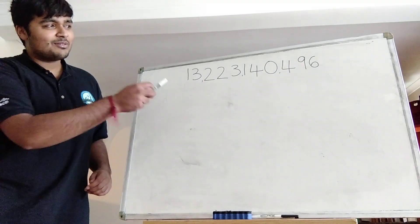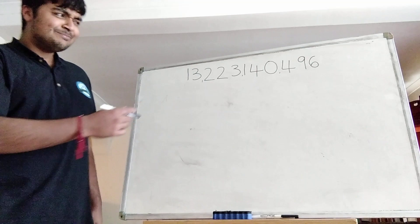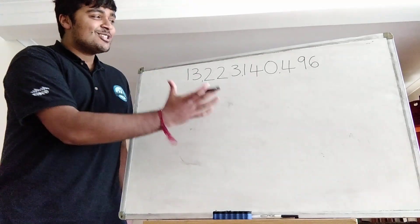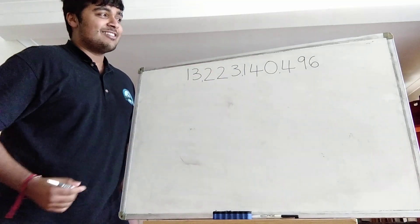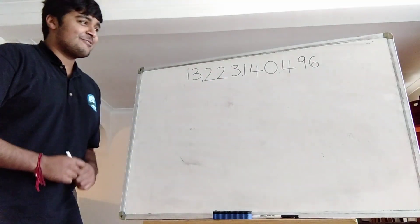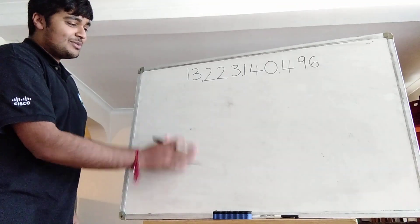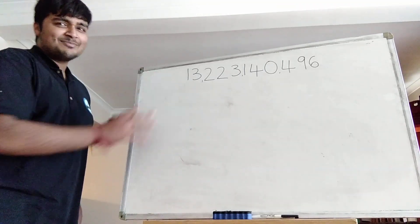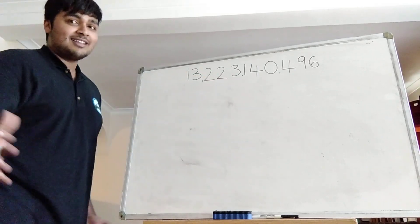Let's get stuck into this video and I'm going to talk about why this number is so cool. What is this number firstly? It's 13,223,140,496. Now why have I written this number here? Let's start with some small numbers and I'll show you that small numbers have — or don't have — this property, and this number does have this property.